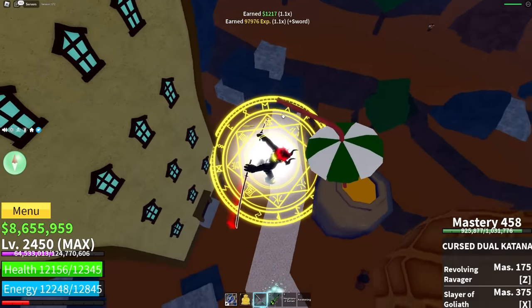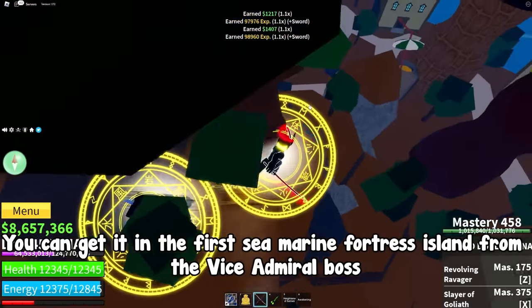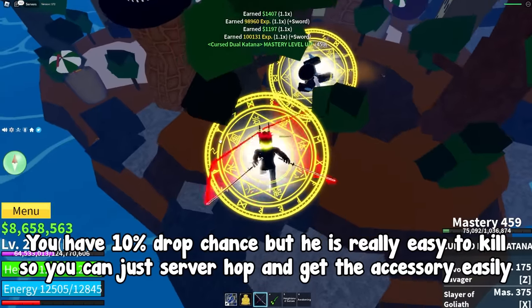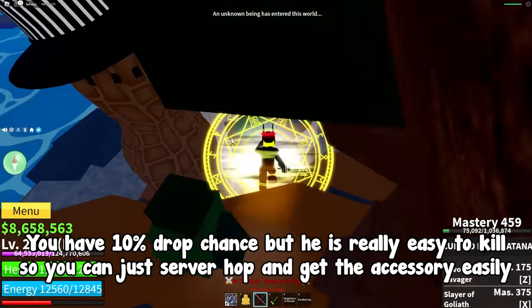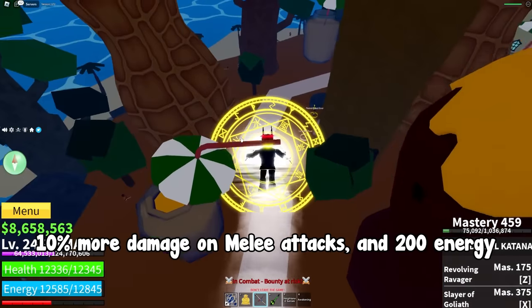At number five we have the Vice Admiral Coat. It's pretty easy to get — you can find it in the First Sea at Marine Fortress island from the Vice Admiral boss. It has a 10% drop chance, but he's really easy to kill so you can just server hop and get the accessory easily.